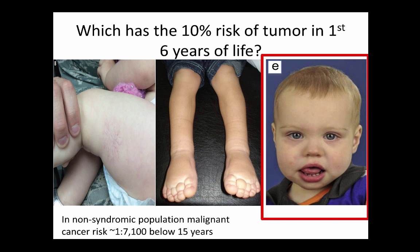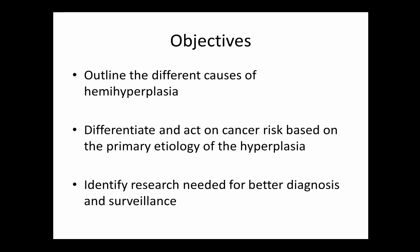In a non-syndromic population, malignant cancer risk is about one in seven thousand. A ten percent increase with Beckwith-Wiedemann still doesn't guarantee cancer, but it's high enough that screening should be considered. By the end of this talk you should be able to outline the different causes of hemihyperplasia, differentiate and act on cancer risk based on primary etiology, and identify research needed for better diagnosis and surveillance.